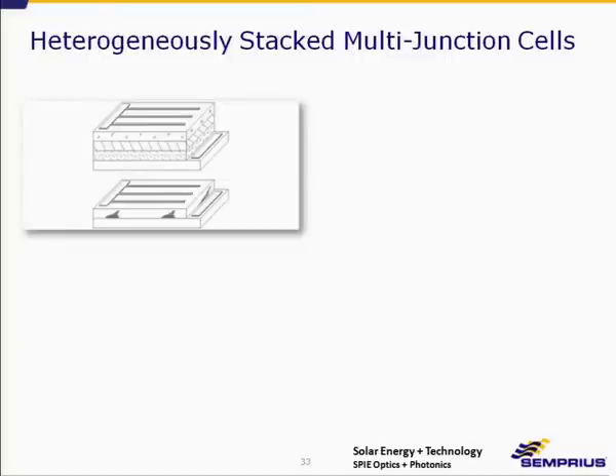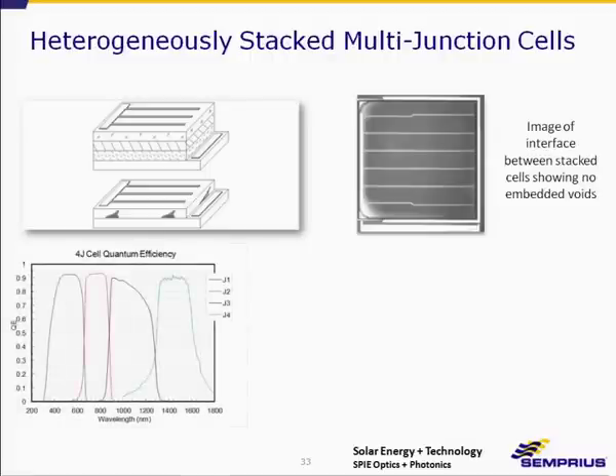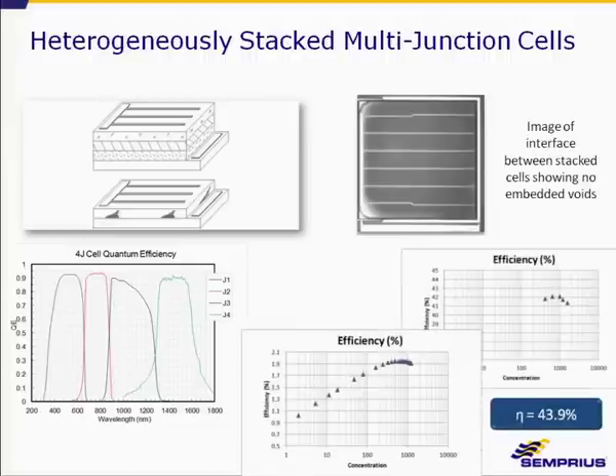This is an actual demonstration completed earlier this year: a three-junction cell printed on top of a one-junction cell. You can see an image of the stacked cells — we examined the interface between the two cells looking for voiding and found no embedded voids. This is a quantum efficiency curve showing all four junctions, showing very good quantum efficiency. Efficiency as a function of concentration for both the top and bottom cells resulted in an overall efficiency of 43.9%.